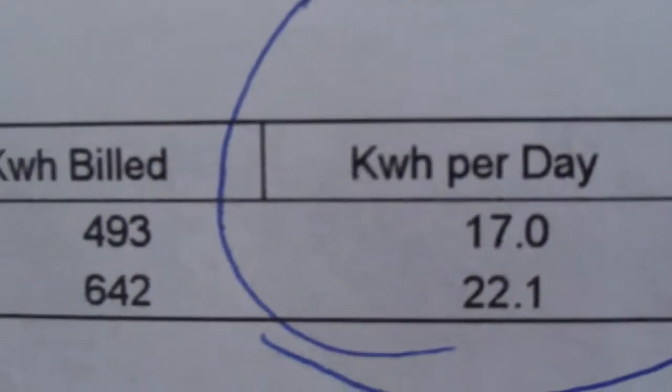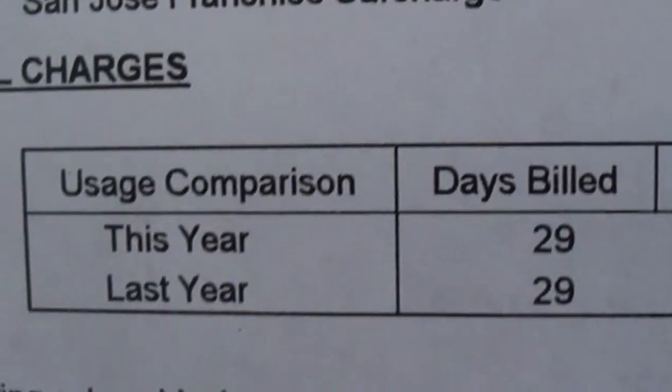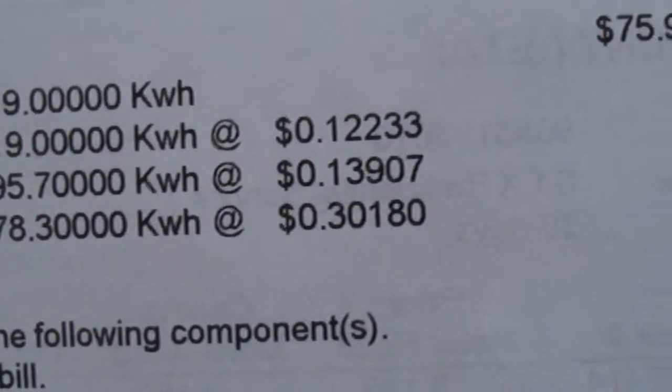This is the utility bill. You can see this is the last page from PG&E, which shows 17 kilowatt-hours. 17 kilowatt-hours is the one-day consumption of your electricity.